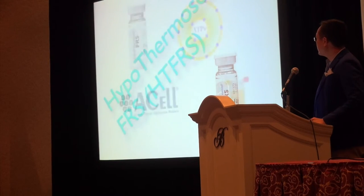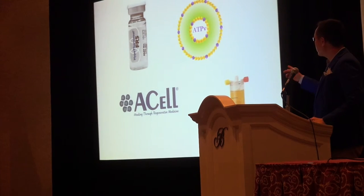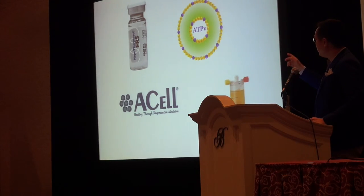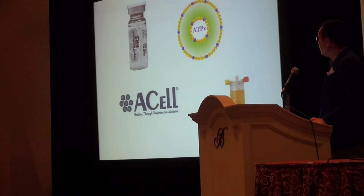So these are my four things I use: PRP, Acell — Matricem and Micromatrix — liposomal ATP abbreviated ATP-V, and Hypothermosol FRS.